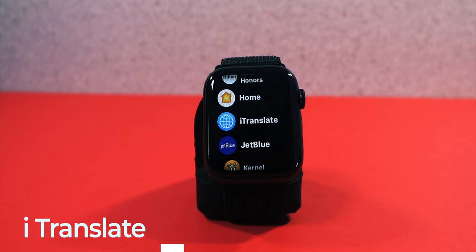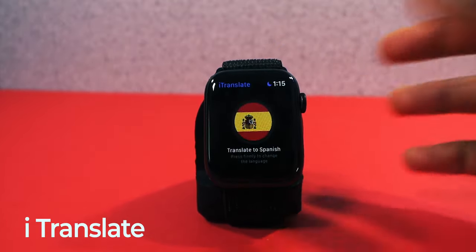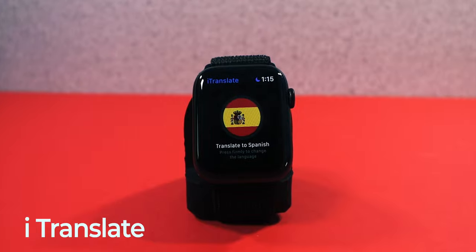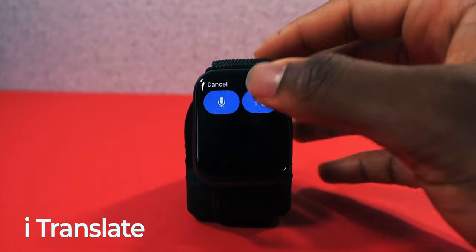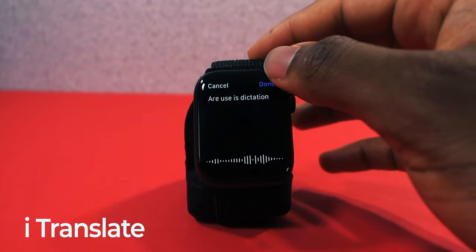Next we have an app called iTranslate. This came in handy — quick little story: I was invited to a Spanish church and didn't know it would be all in Spanish. I quickly downloaded this app on my iPhone, launched it on my Apple Watch with my AirPods in, and you can see translations in real time. It uses dictation and translates — so if someone is talking in Spanish, it will translate it right there on your wrist. Great application.